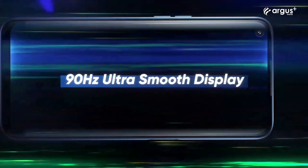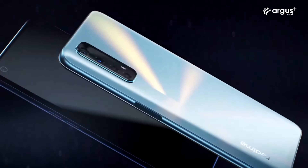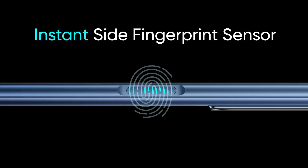It also has a 16-megapixel punch-hole selfie camera at the front. It runs on Realme UI based on Android 10. It has a side-mounted fingerprint scanner, as it lacks an AMOLED display.